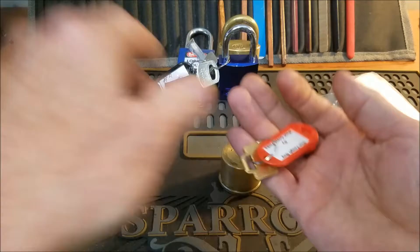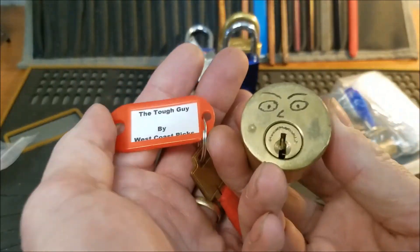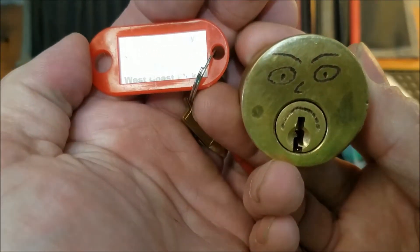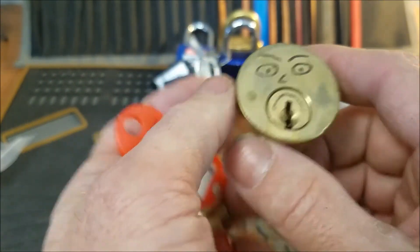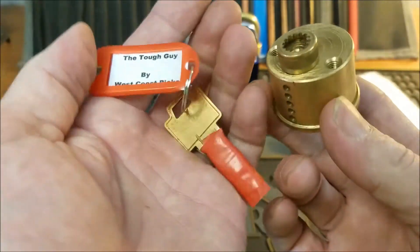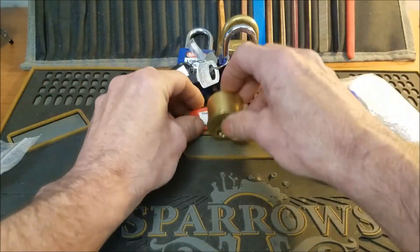We've got one more in this package, and this one looks like it's from West Coast Picks — yes it is! We've got to turn that frown upside down and make it into a smile: the Tough Guy by West Coast Picks. I'm not sure if I've actually picked that one — it's a very familiar lock — but thank you my friend.